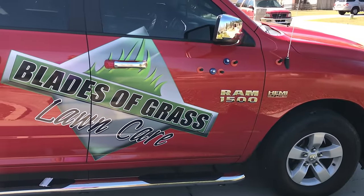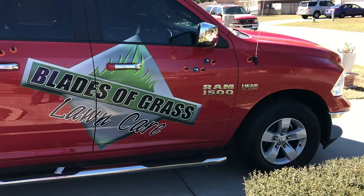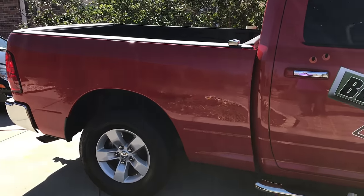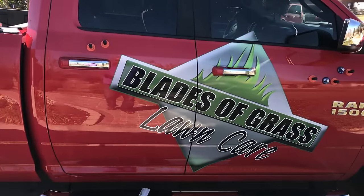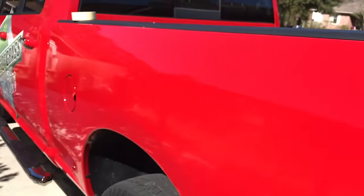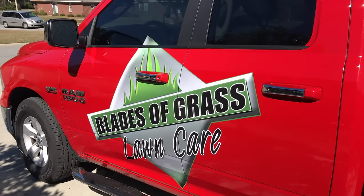Alright guys, this is what it's looking like so far. We still have 'Property Grounds Maintenance' to put on the front along with the telephone number. We're going to take the logo and just put the .com right there. Let me show you the other side — we also have this side done, and the same thing on both sides.